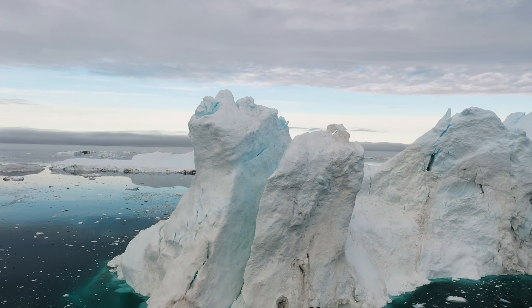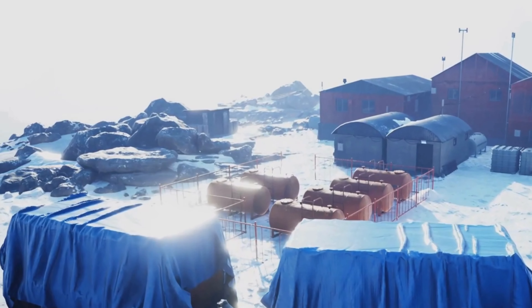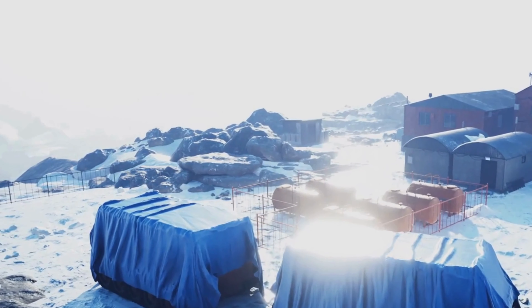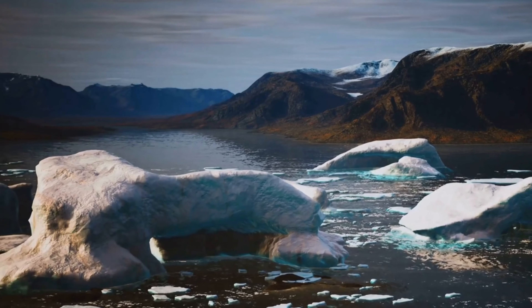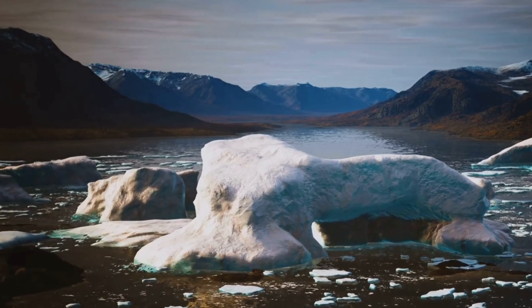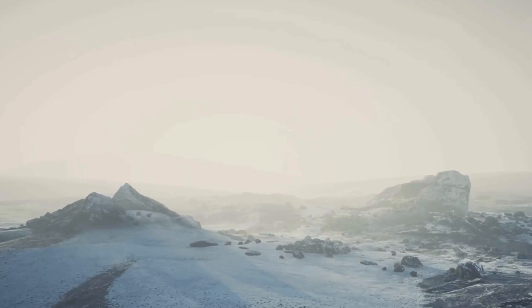Antarctica is a land of extremes, a place where life is pushed to its limits. The continent's harsh conditions, including freezing temperatures, strong winds, and scarce precipitation, create a challenging environment for survival. Temperatures can drop to minus 80 degrees Celsius or lower, making it difficult for organisms to maintain their body temperature. The strong winds, which can reach speeds of over 320 kilometers per hour, create a harsh and unforgiving environment.